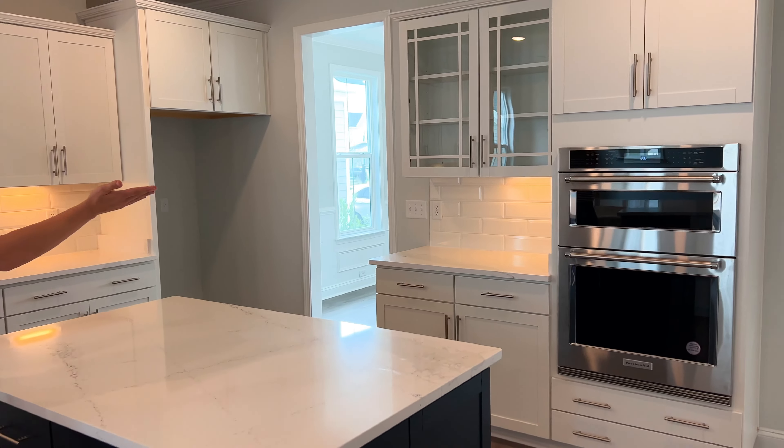They upgraded the range hood, added this beautiful glazed square tile, and upgraded the appliances to the KitchenAid line. Overall it just has this gorgeous custom-feel kitchen that I absolutely love.